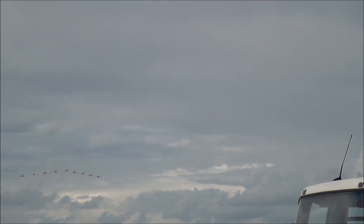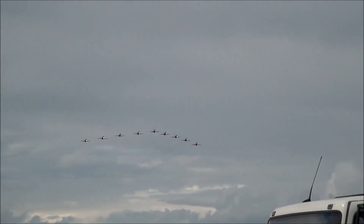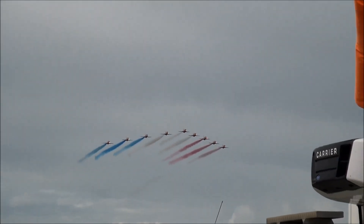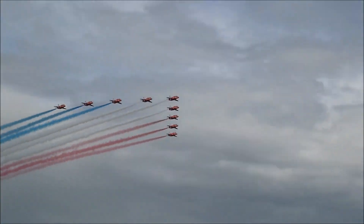This is the Royal Air Force Aerobatics. Please have a very big round of applause. And here they are — for 2014, it's the Royal Air Force Aerobatics, the Red Arrows!